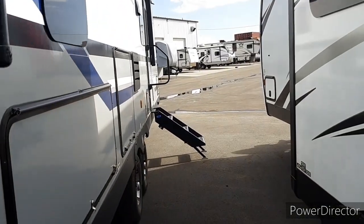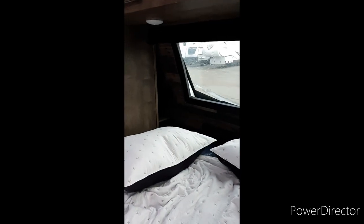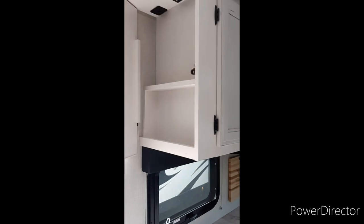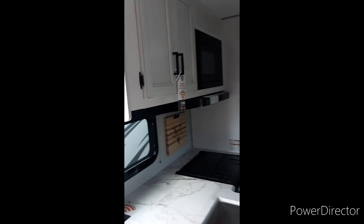When you come in you've got this nice mid-entry that I like a lot — storage over here for your pantry, a shoe rack down there, and behind the bed you have storage as well. On most Sporttreks they have this little hidden storage space which I like, and it's wired for USBs so you can put your phones up there.